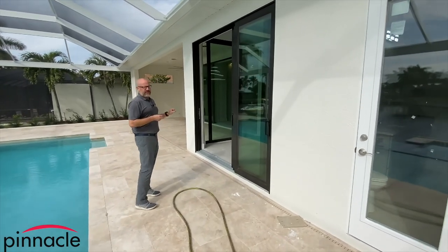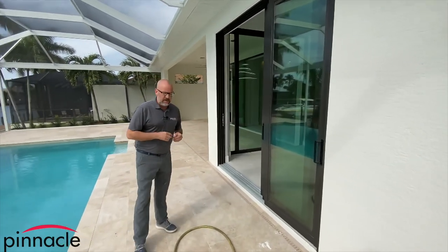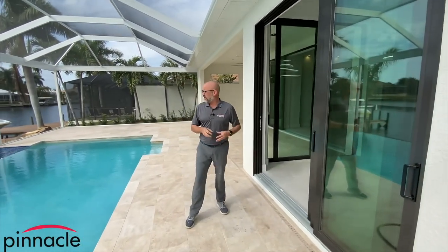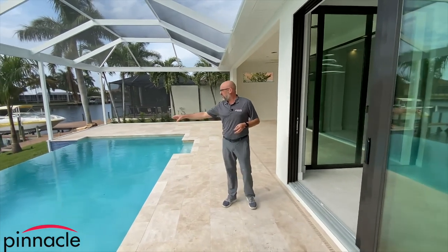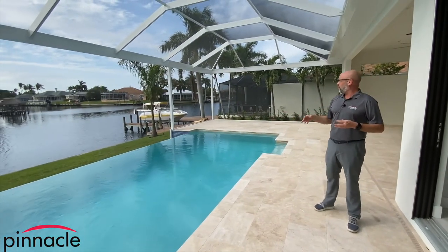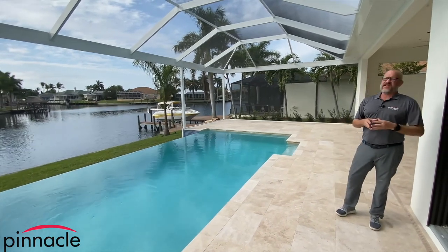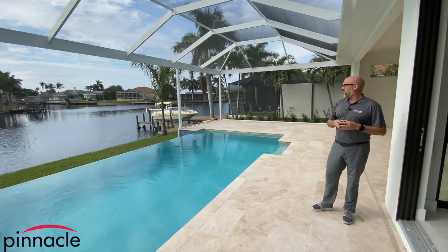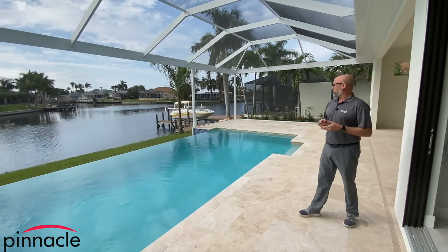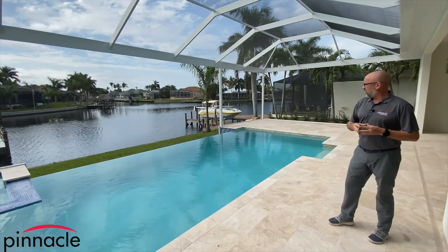The homeowner went with a three-panel sliding glass door off of the dinette area. This is really nice because the homeowner did the affinity edge for the spillover, so when you're sitting inside the house and looking out it gives you that seamless view of the water from the pool into the canal.